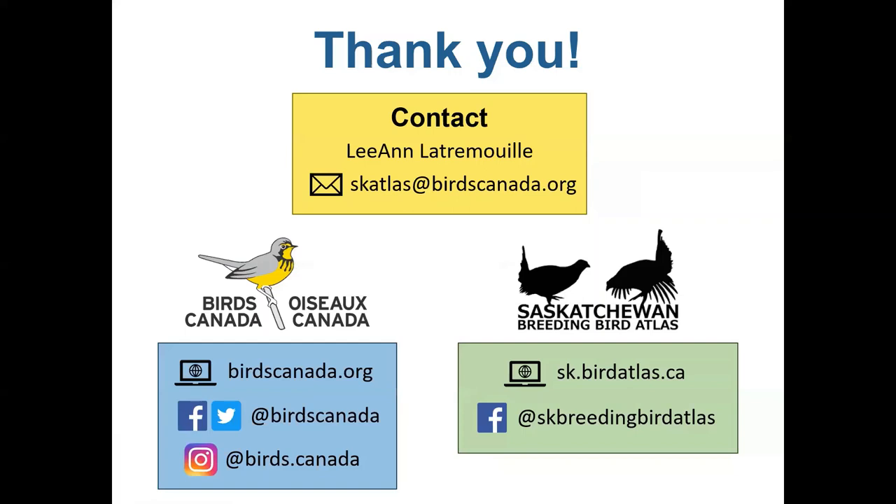Thank you for taking the time to watch this video. At Birds Canada we're always happy to help you learn to identify birds and have citizen science programs for all skill levels. Visit our website at birdscanada.org or follow us on social media at Birds Canada to learn more or get involved. If you have any questions or comments about the video you can reach out at skatlas@birdscanada.org. Do check out the Saskatchewan Breeding Bird Atlas website at sk.birdatlas.ca and follow us on Facebook where we post links to upcoming workshops and other training opportunities. Thanks again and happy birding!